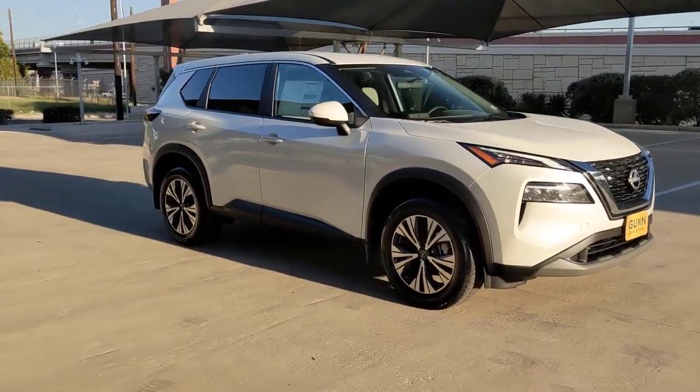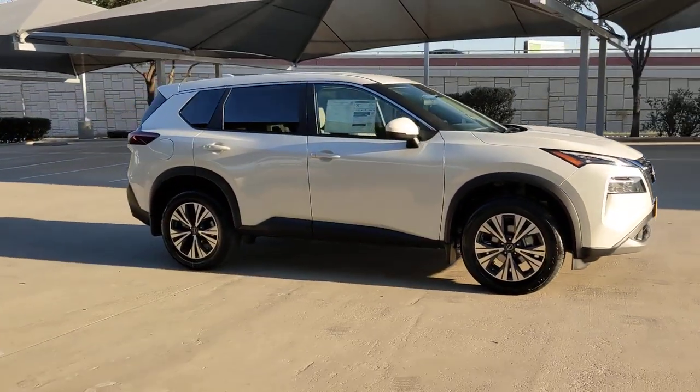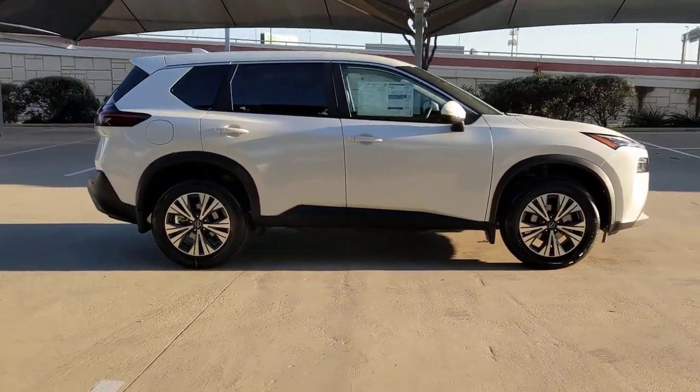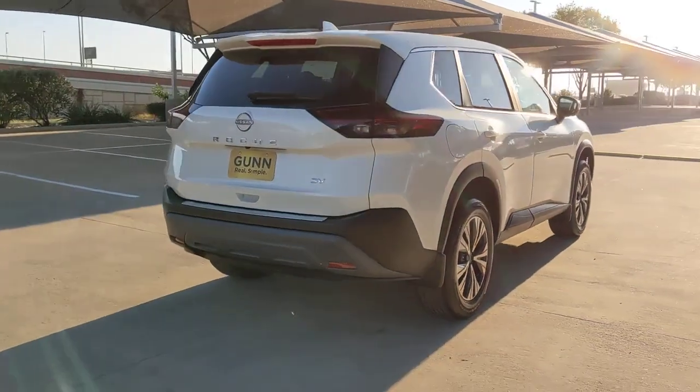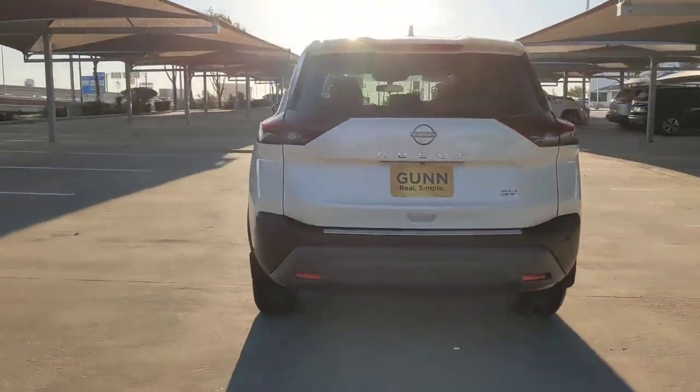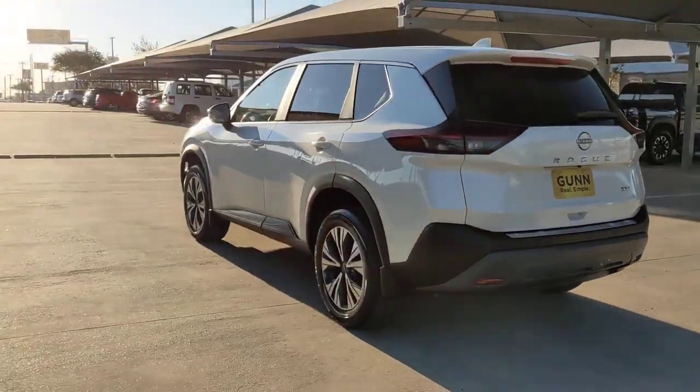Here is a wonderful 2023 Nissan Rogue. This feature-rich Rogue adds confidence and convenience to everyday life. Standard driver-assist safety tech, large cargo capacity, and spacious seating have your back wherever the road may lead.